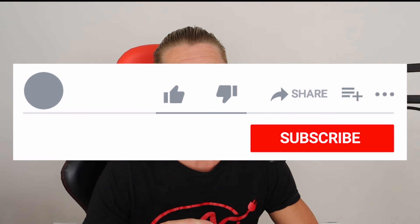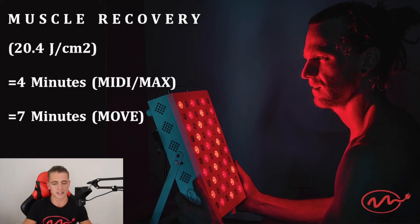That is why with a single session we're seeing such drastic improvements in muscle recovery. Now I'm going to jump into the specific dosage used in the study and show you how you can achieve that using your own device at home. Very simply, they used a dosage of 20.4 joules per centimeter squared — just a measurement of light energy. To give you a representation using some of our devices, you could get that within four minutes using a My Light Midi or a My Light Max, and in as little as seven minutes using a My Light Move.